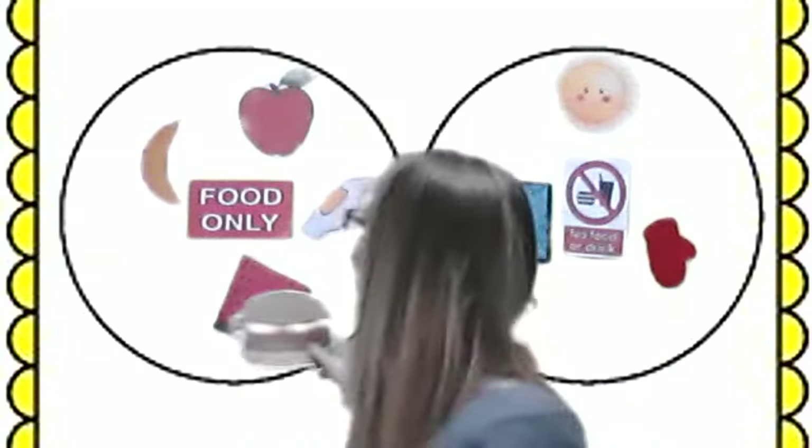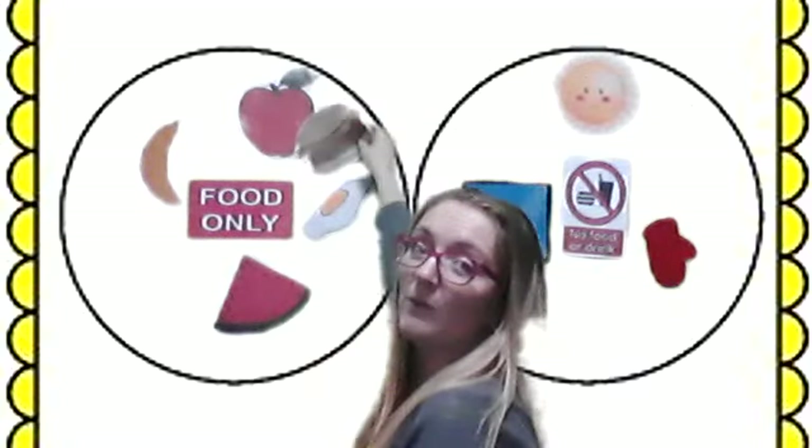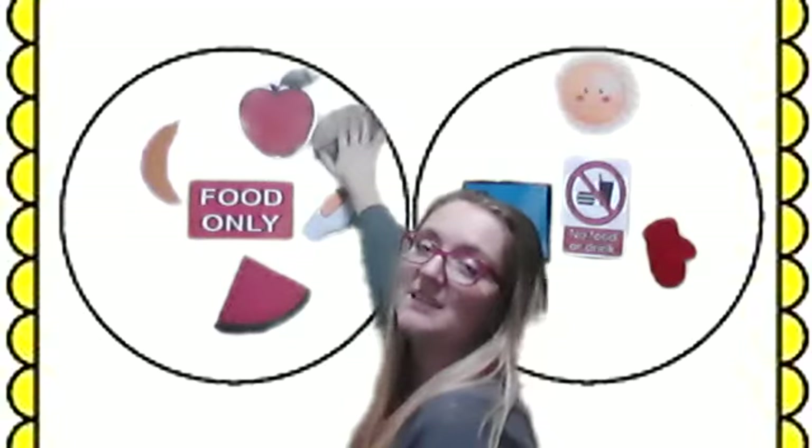A burger. Is a burger a food or not a food? Is this something that we eat? Yes, a burger is food. It's a food.